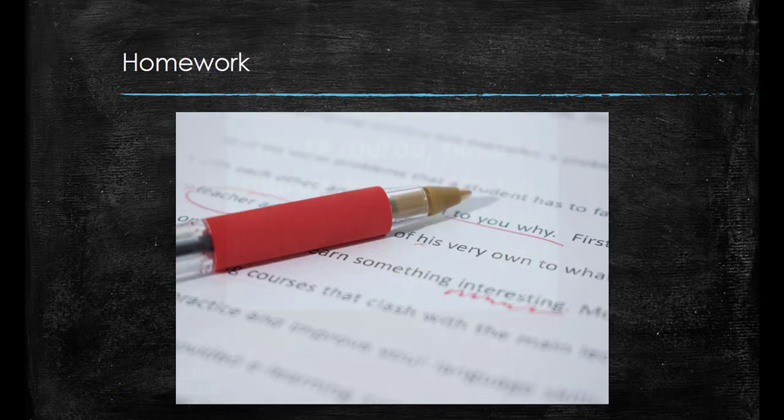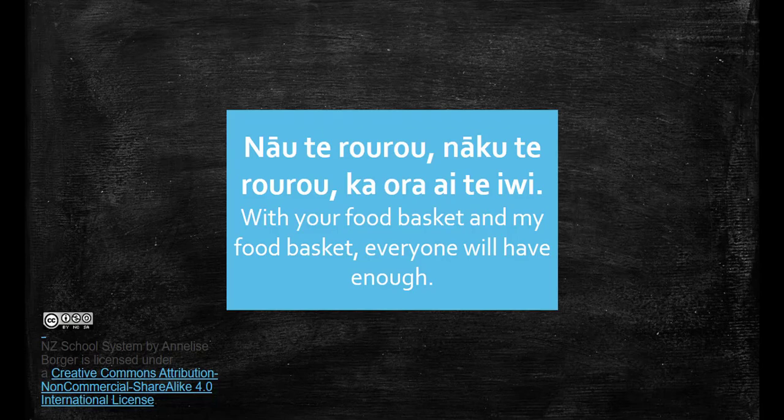I'd like to leave you with a whakataukī, a Māori proverb: 'Nau te raurau, nākau te raurau, ka ora ai te iwi' — with your food basket and my food basket, everyone will have enough. New Zealand has a unique partnership between the people of the land, the Māori and the Crown, which is laid out in the Treaty of Waitangi. Everyone has the responsibility to work together for the good of all, and this is particularly evident in the New Zealand school system.